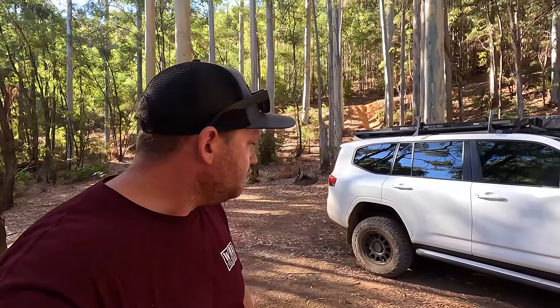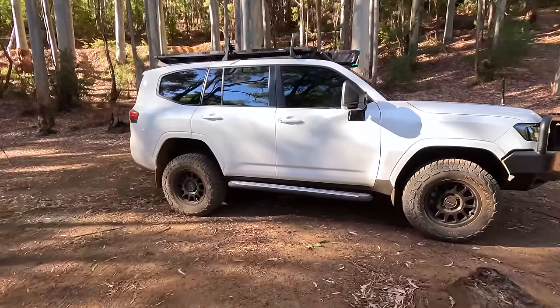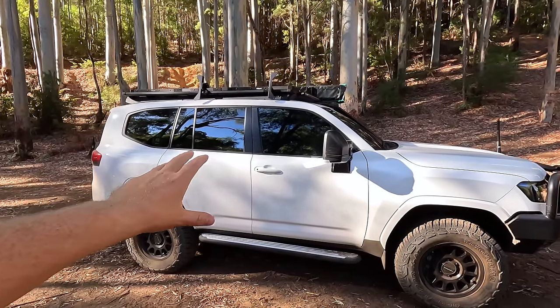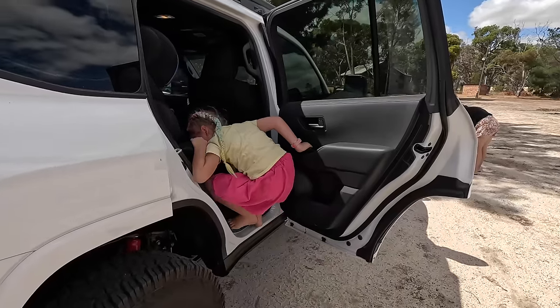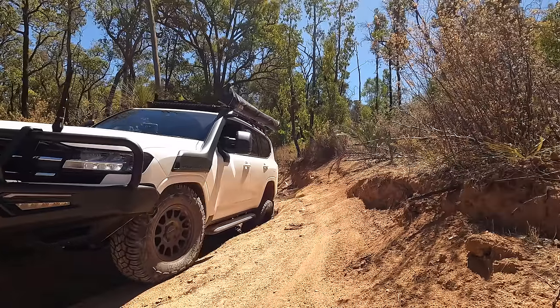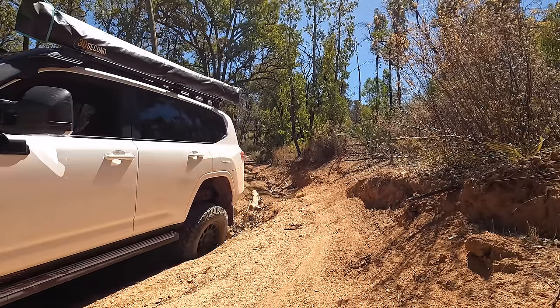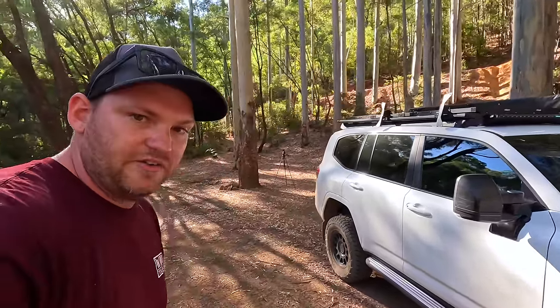Anyway, let me know what you think about that, because I just don't think that's right. I'm cranky about it. The sidesteps other than being bent are something I needed — it's a necessity to help the kids get into the back of the car and also to protect the sills from getting smashed on rocks. So I'll get that sorted and get over it.